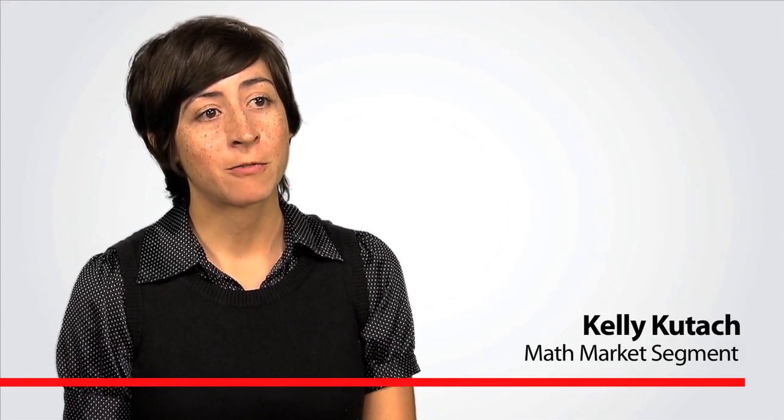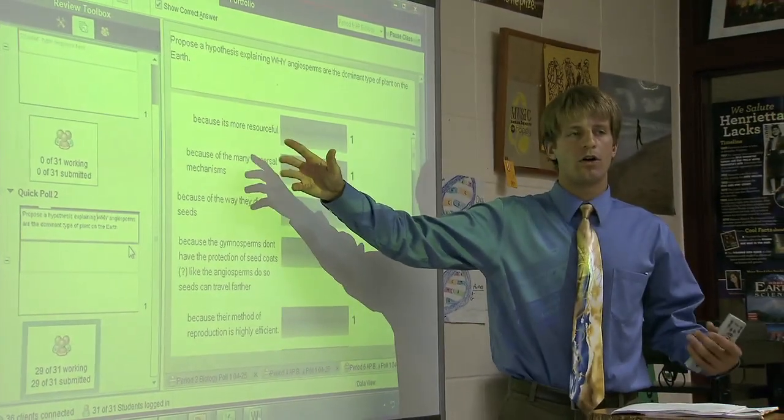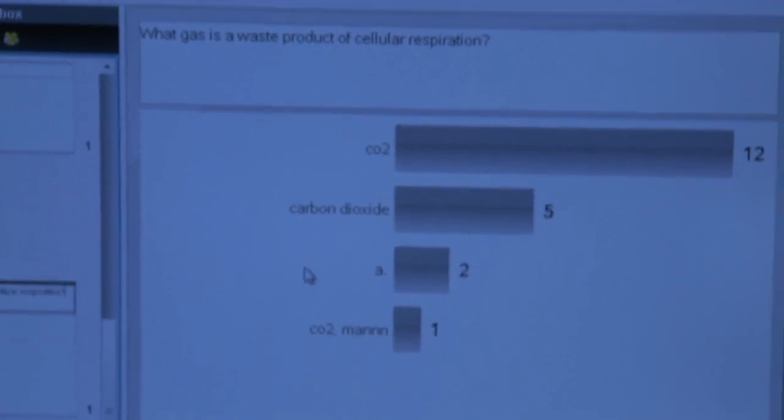But handhelds are only the start. There's TI-Nspire software that extends science learning from school to home. And for the science educator, there's real-time assessment to instantly gauge student understanding with the TI-Nspire CX Navigator System.